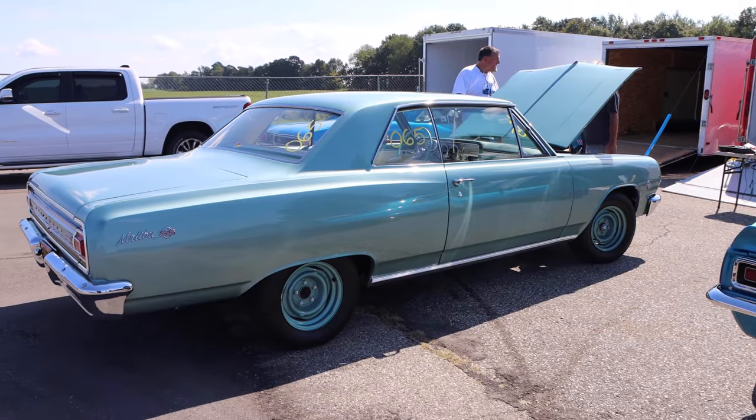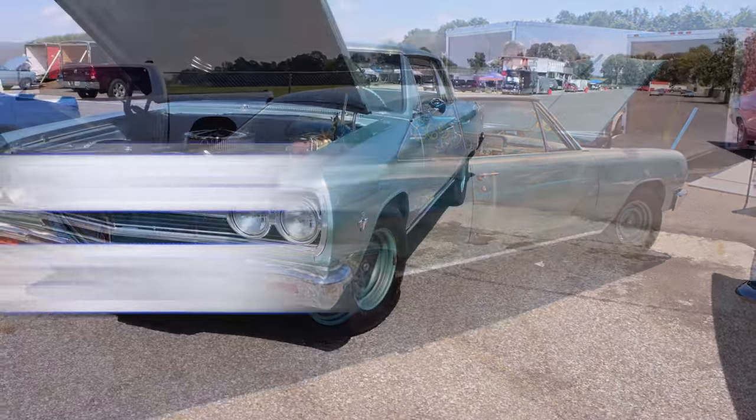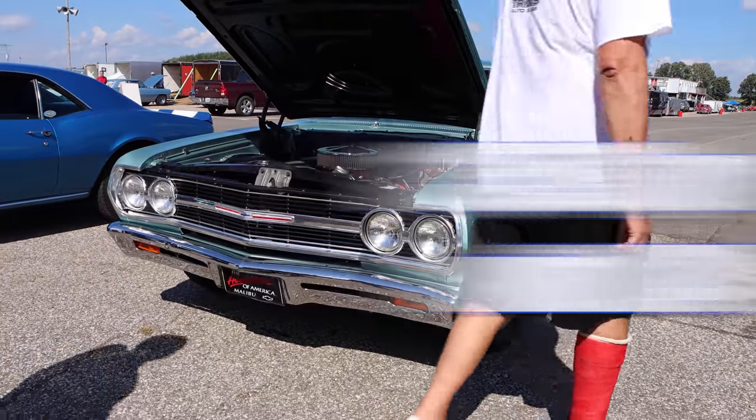The Chevelle was a huge success in 1965, with over 370,000 produced. But only 13,594 had the L74 327 V8. Let's check out that opponent.